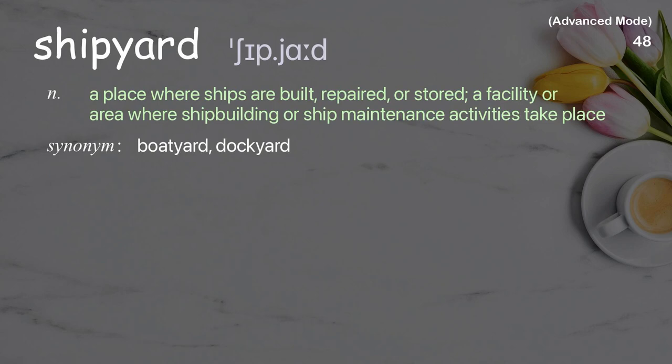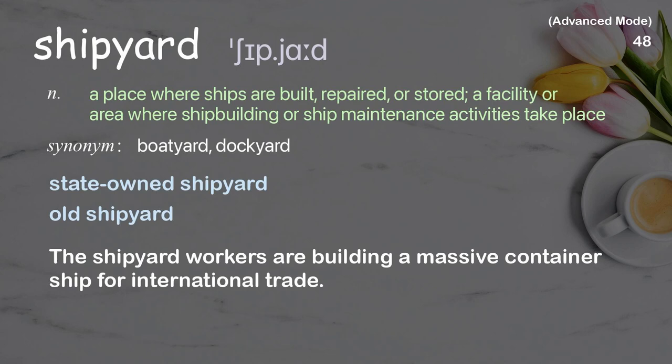Shipyard: A place where ships are built, repaired, or stored; a facility or area where shipbuilding or ship maintenance activities take place. The shipyard workers are building a massive container ship for international trade.